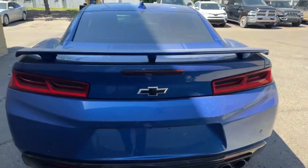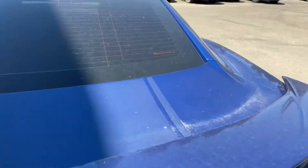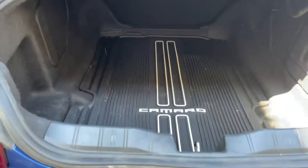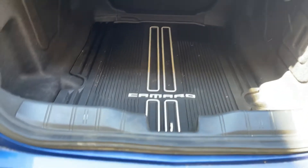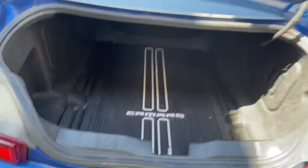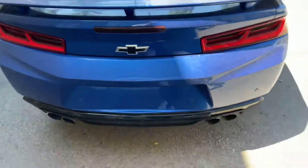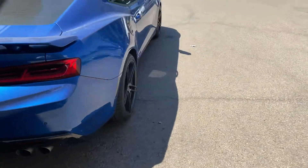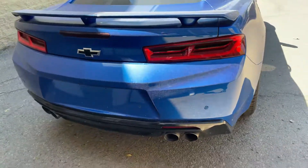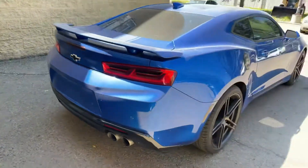I'll just show you the trunk space. I know this isn't something you're going to be putting a lot of stuff in, but you do have a nice Camaro original cargo mat in the back and a decent amount of space. If you're a golfer like I am, you'd be able to get your golf bag in there — you might have to put your driver in the vehicle just because they are so long. You will also see back here that you do have the parking sensors, which is super nice.